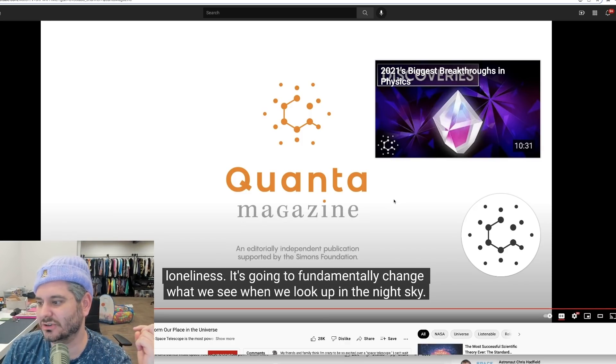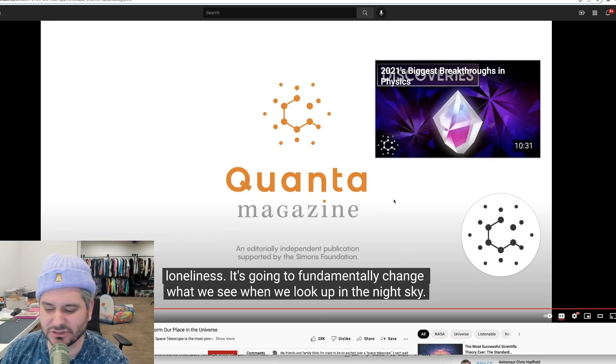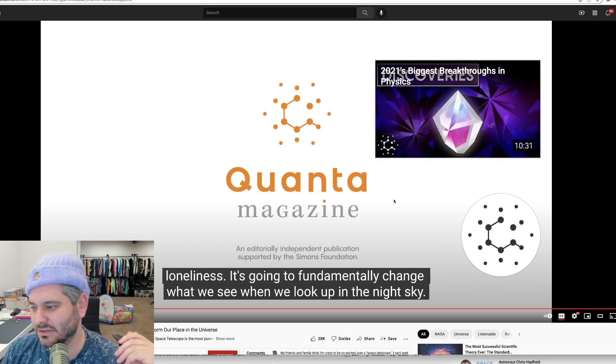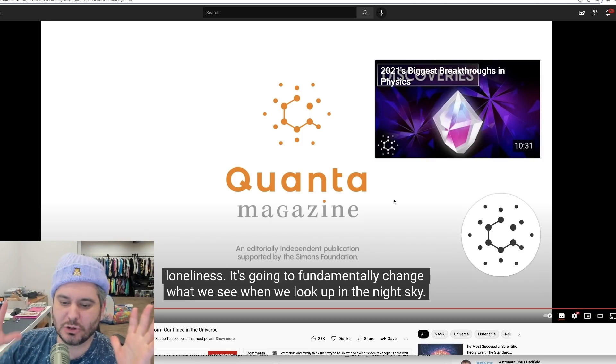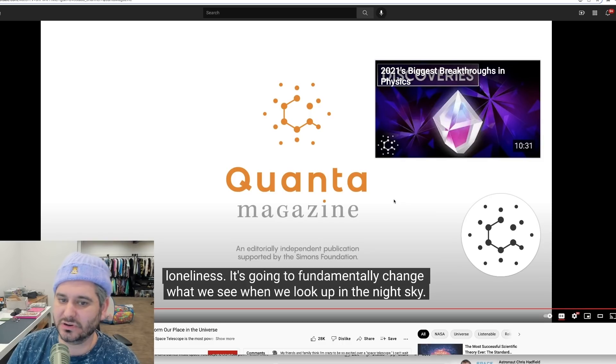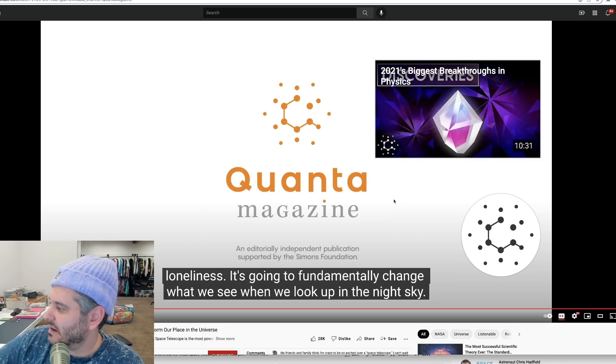With the Hubble telescope you really don't know what to expect — you don't know what you're going to find. With an instrument a hundred times more powerful than the Hubble, I'm sure this is just going to be one of the most exciting times to be a human being on this Earth. The things we are going to see are going to be breathtaking and amazing, and I just can't wait.